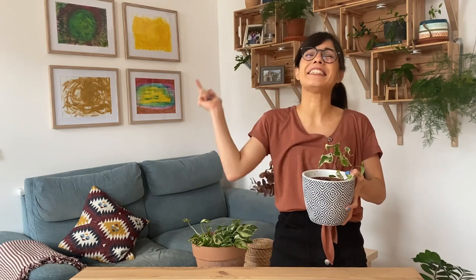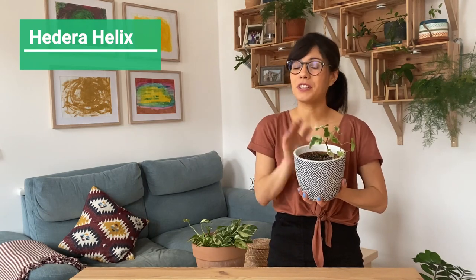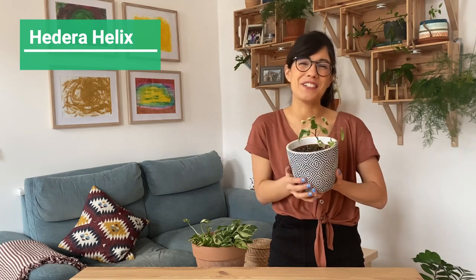Number five, and this one we could not miss, is the English Ivy. I had to put this one — it's a very easy plant to take care of and they really prefer lower light conditions. It's also really easy to propagate. This plant right here is actually one of the propagations we did this summer and it's doing really well, so I wanted to show you guys.